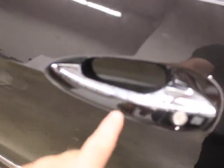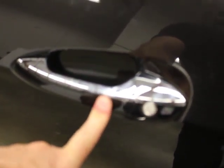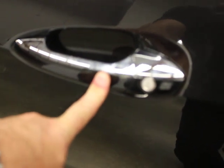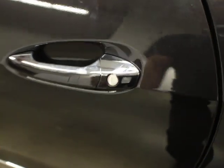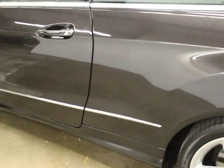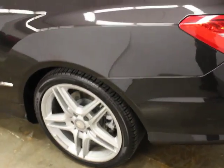It's got the Premium 2 package on it. This is what Mercedes calls Keyless Go — you can lock, unlock, or roll your windows up just by hitting that key fob, which is cool. It also means you can get in and out of your car and start it without using your key, as long as your key is on your person.